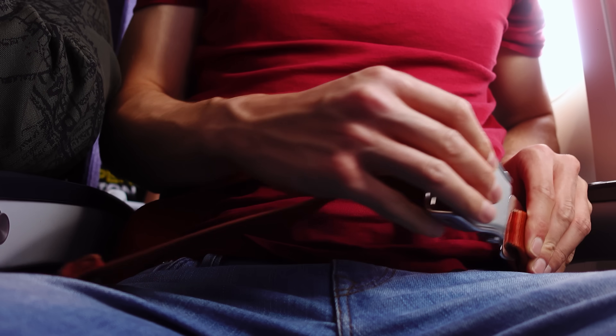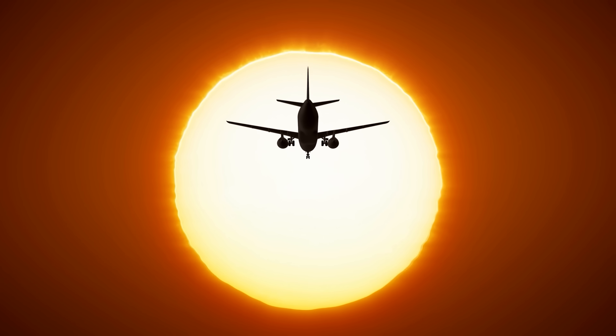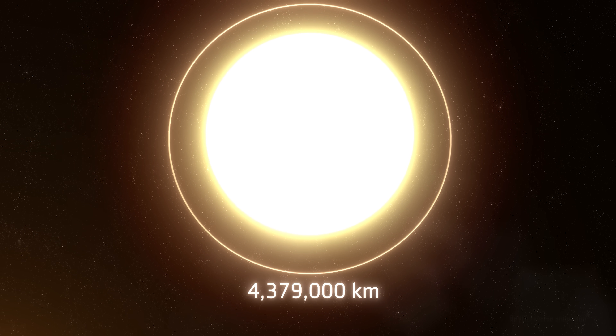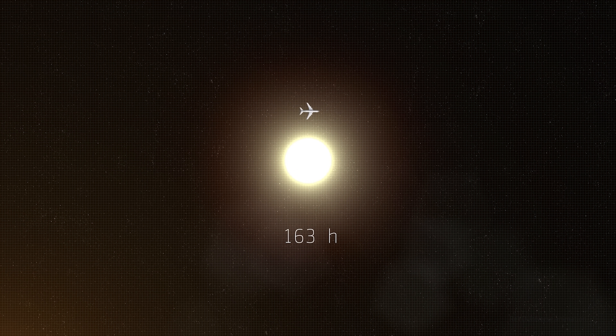Now fasten your seatbelts. We are going to fly the same imaginary airliner, but around the Sun. The circumference of our star is 4,379,000 kilometers, and our plane would need about 5,473 hours.